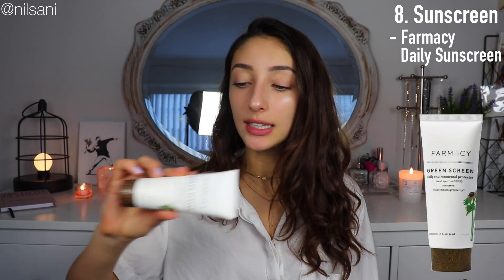The last product I'll mention is the Farmacy Green Screen Daily Sunscreen Moisturizer. I use this every single day — every morning, even in winter, even on cloudy or rainy days — because skin cancer scares me. It seems really stupid not to use sunscreen every day when we literally have the ability to prevent something terrible. Just put the lotion on your face and you won't have to deal with skin cancer. It's that simple.